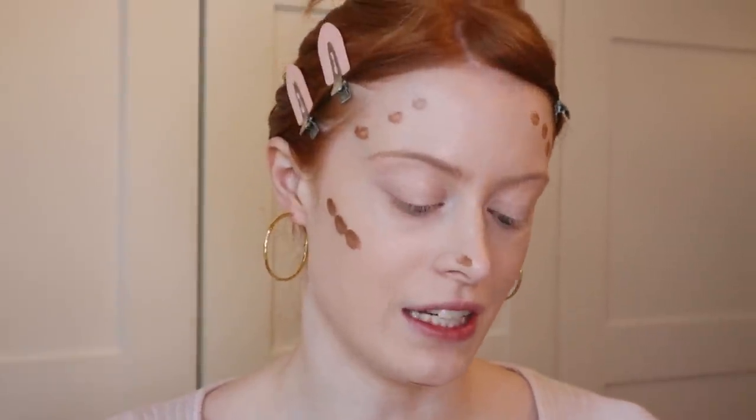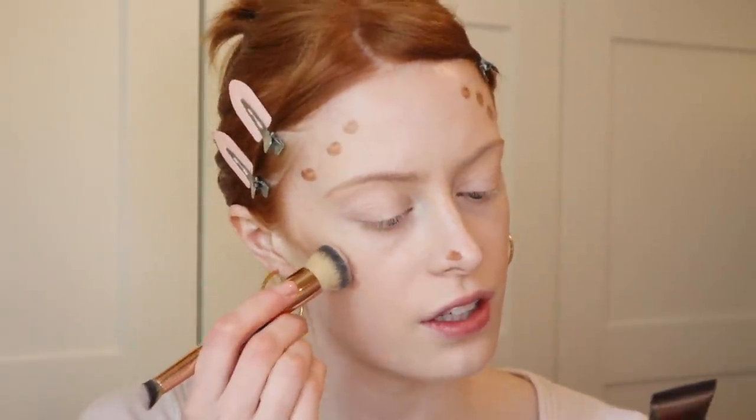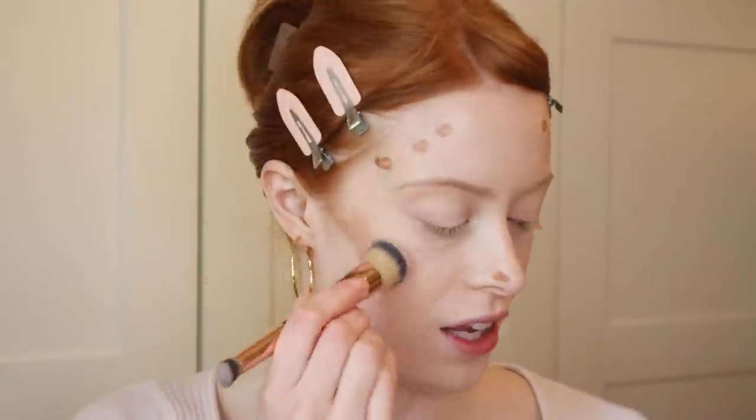The first one I use is the contour wand — I add a few little dots around my face, some on my nose, and one under my chin. I think it's in the fair to medium shade. I really love these products so much and I think they're genuinely worth the money.